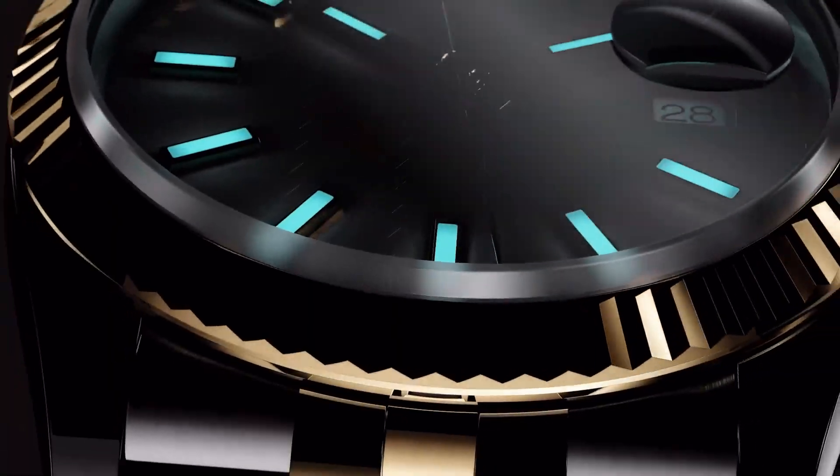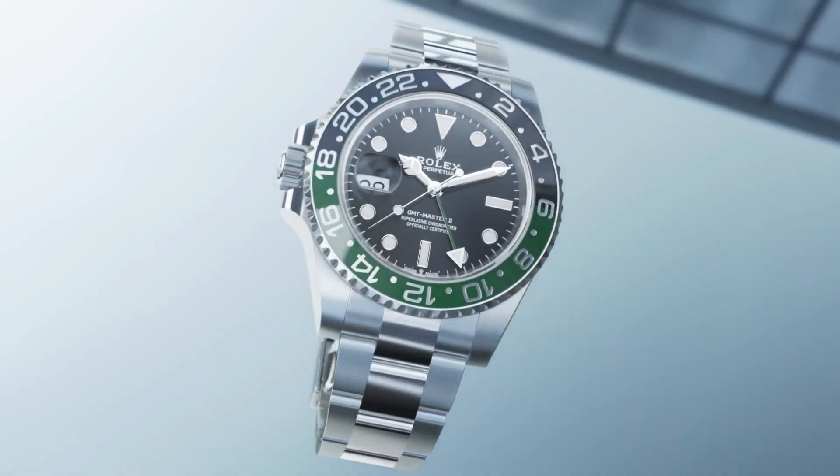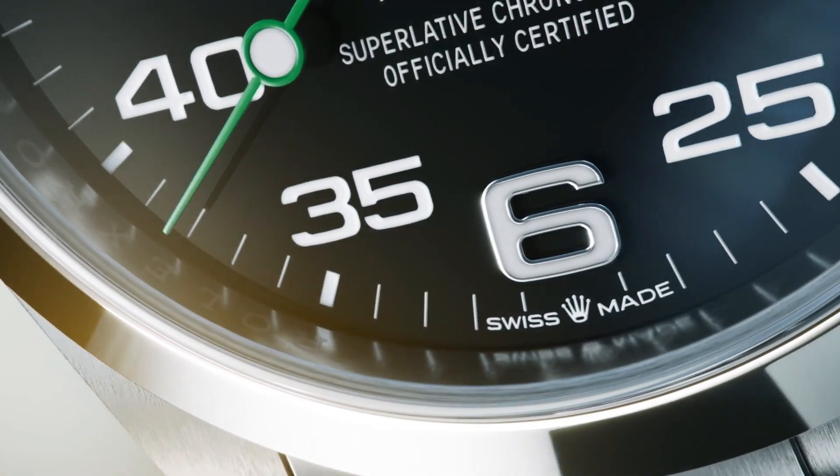If you are looking for the best new Rolex watches based on specifications, you're in the right place. All watch buying links were given in the video description.